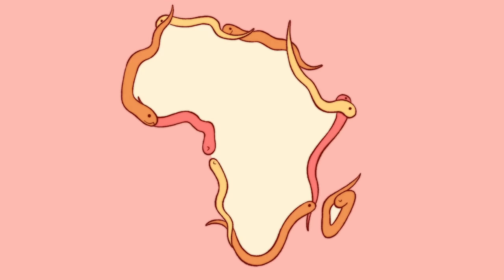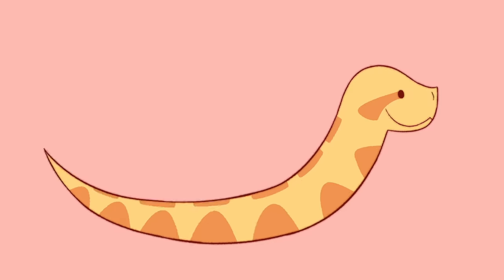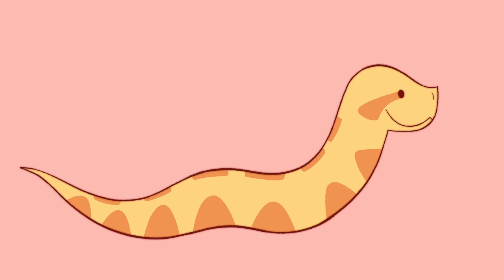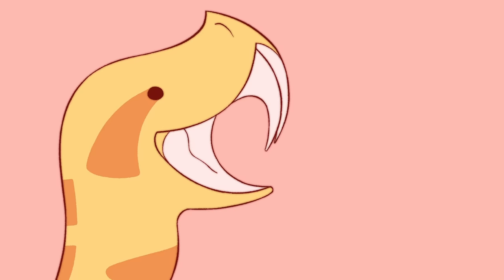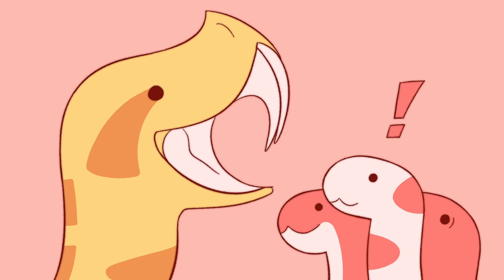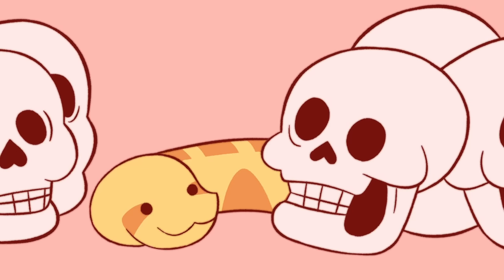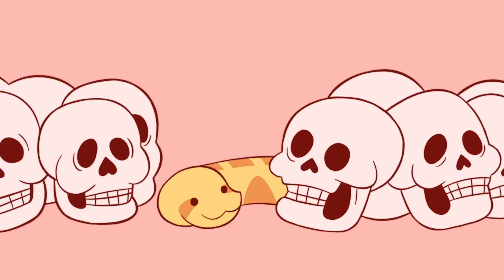Meanwhile, in the forests of sub-Saharan Africa, there's a shorter, chunkier viper that's even more venomous than the bushmaster. The African Gaboon viper has the longest fangs of any snake — yes, all 3,879 snake species, not just vipers — and can deliver 1,000 milligrams of venom in a single bite, enough to kill 10 adult humans.